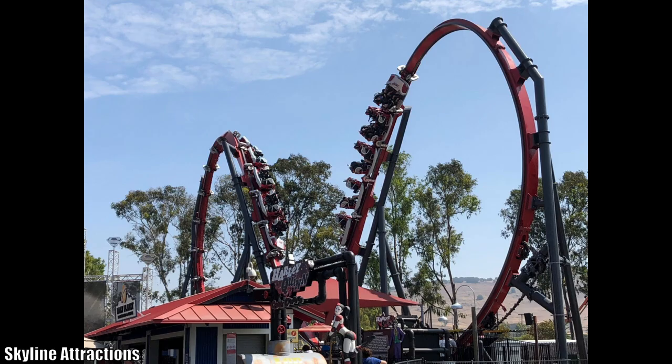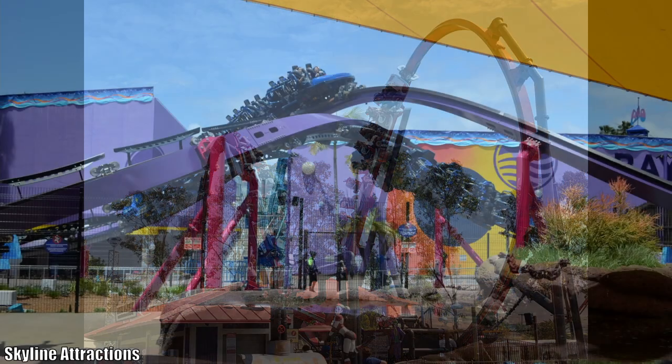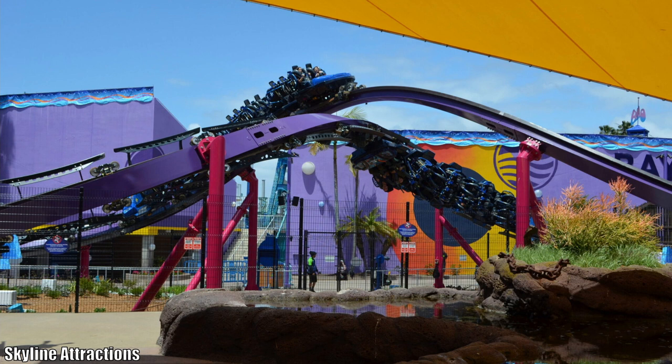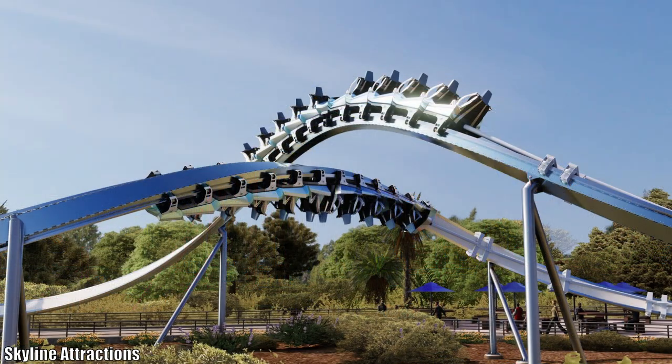It's great to hear that. With the first project, it probably didn't go the way you necessarily wanted, but you took what you learned and really improved upon it. With Tidal Twister, you could see those improvements. I haven't ridden it yet, but it seems like a great fit for SeaWorld San Diego, and you're applying those lessons now to the next generation.